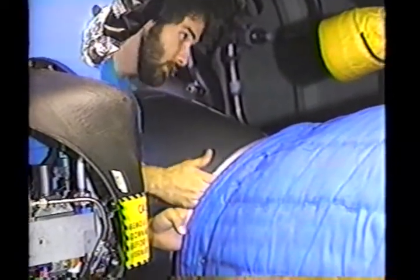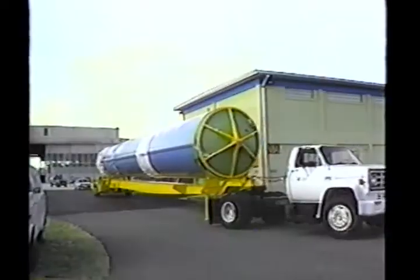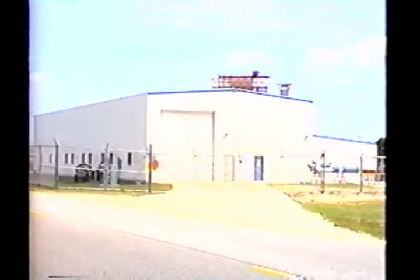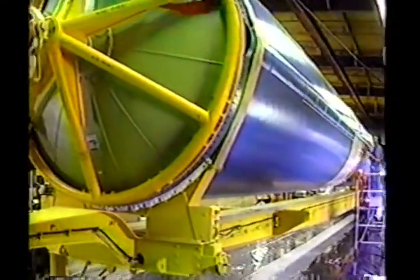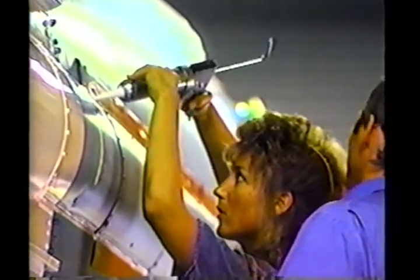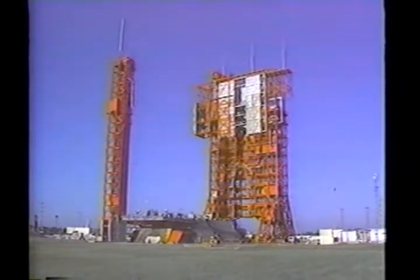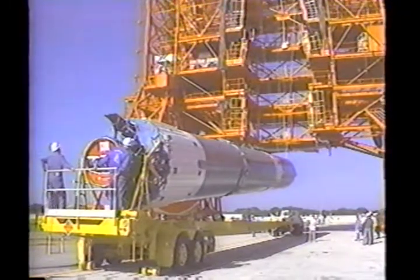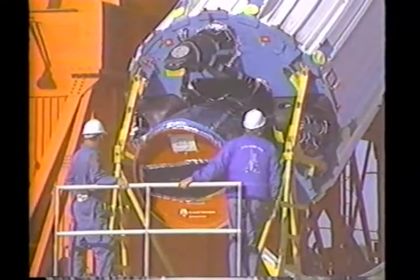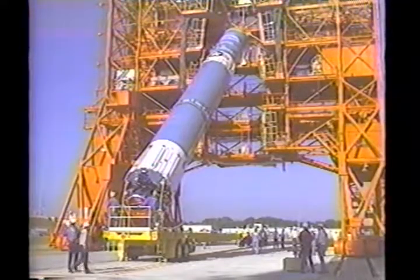If any problems are discovered during this checkout, repairs can be made before any further assembling and testing is done. After DIMCO processing, the first stage is transported to the horizontal processing facility where range safety destruct ordinance is installed. Running the length of the entire stage, the ordinance is designed to destroy the rocket if it deviates from the planned flight path. Following ordinance installation, the first stage is transported to the launch pad for erection. Special fixtures and the overhead gantry crane are used to erect the first stage, which generates over 231,000 pounds of thrust at sea level and burns for 265 seconds.